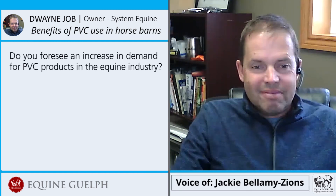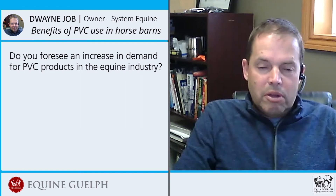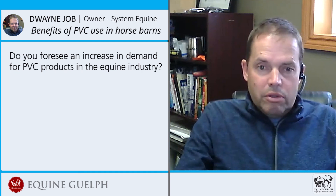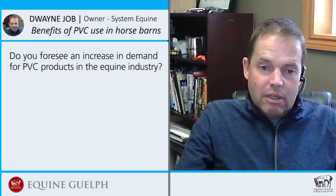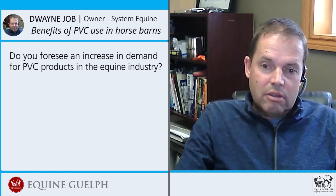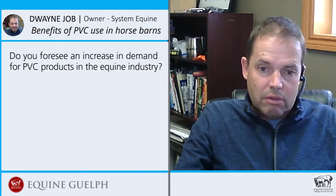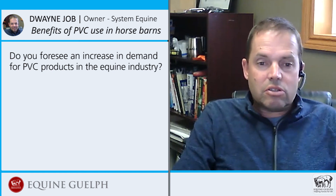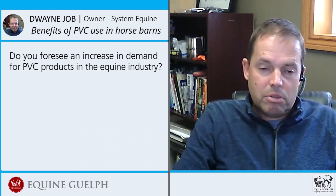Do you foresee an increase in demand for PVC products in the equine industry? Oh yeah, for sure. Just from the pure fact that it doesn't absorb any moisture — I think that's the biggest reason people would choose it. They can clean it, it comes in different colors, it's fully washable, and it won't harbor any bacteria between one horse coming in and another going out. And because of that 16-inch wide profile, installations go up really fast. Even contractors like putting it in because it goes up so quickly.